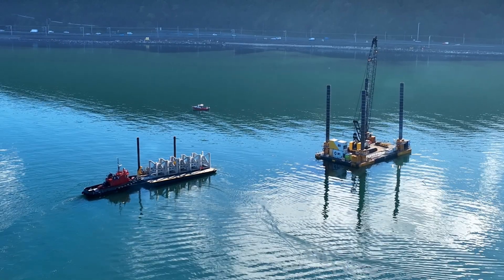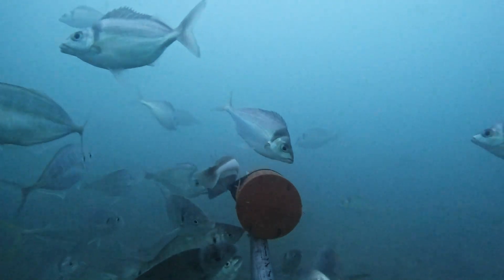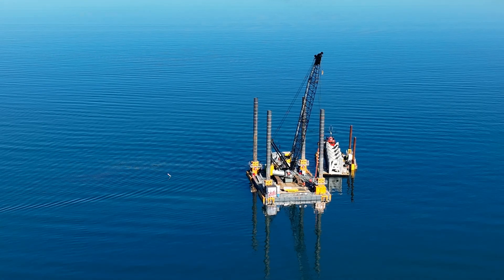From there we'll see some smaller fish like spotties and triplefins. And then as the reef gets more established, that's when we'll start to see more kūtai — the mussels.